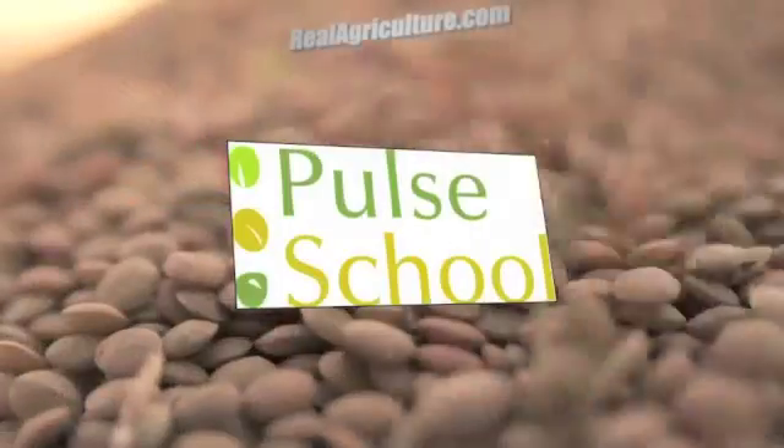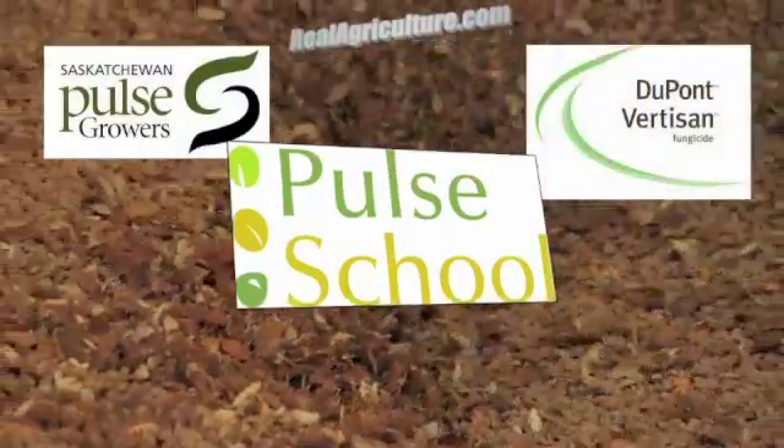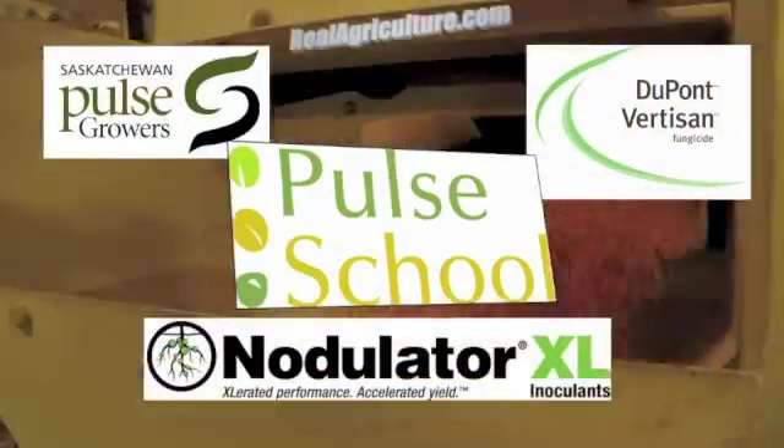The Pulse School on RealAirCulture.com is brought to you by Saskatchewan Pulse Growers, DuPont Vertisone Fungicide, and Nodulator XL.